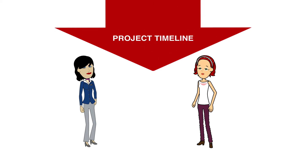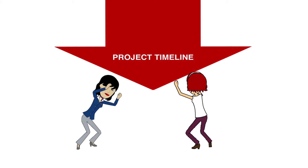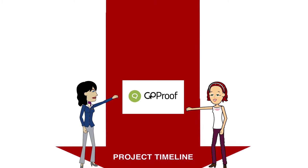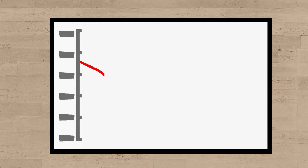Some customers can try and make projects a little bit creepy. GoProof keeps them on track without having to add cost and delay by paying them another visit.